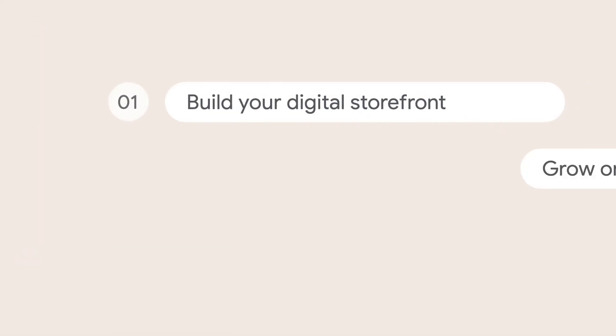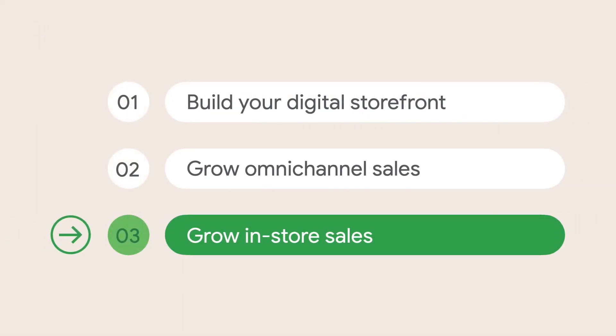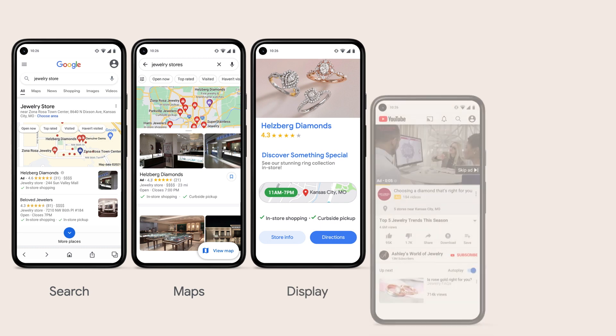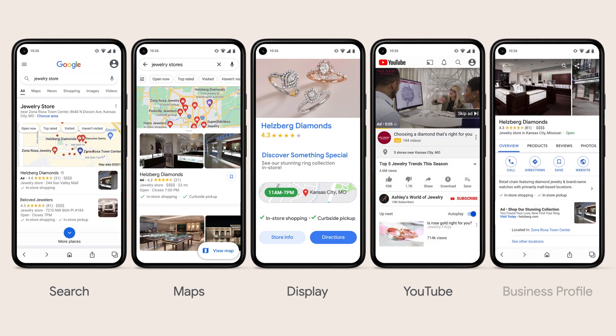That is such a great example of using smart bidding with store visits to meet your omnichannel goals. But what about offline-only or store-specific goals like dedicated store promotions, location reopenings, or publicizing new in-store products or menu items? Let's now transition to talk about a solution solely for driving store visits and sales to your stores, restaurants, or dealerships — local campaigns.